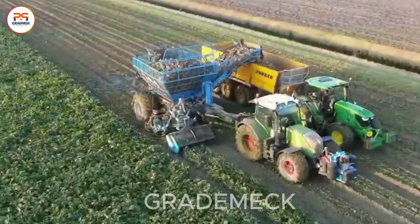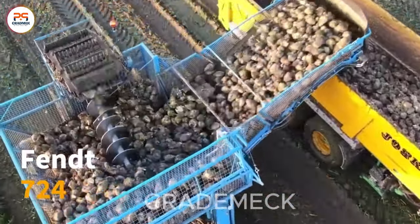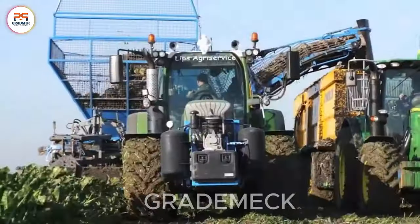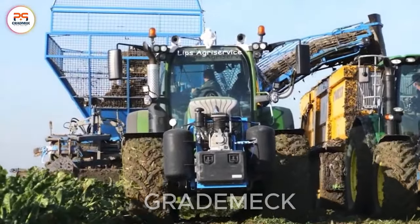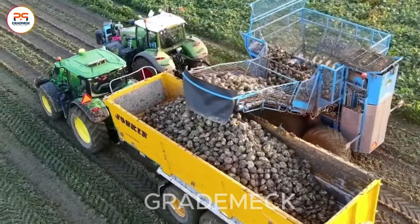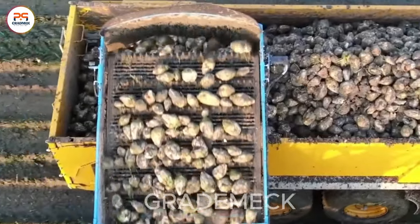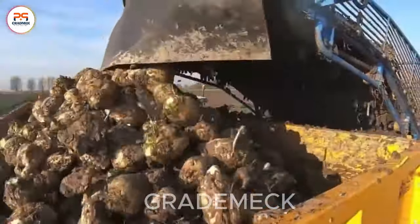Experience the finesse of sugar beet extraction with the advanced technology of the Eden Hall 754, supported by the robust FENT 724 and John Deere 6140R tractor. Together, they create a powerhouse team, ensuring a productive and streamlined sugar beet harvest.